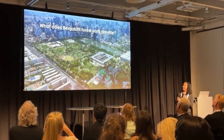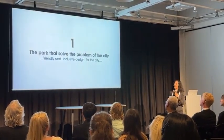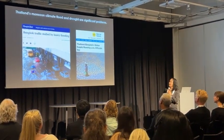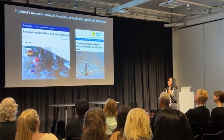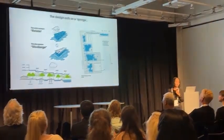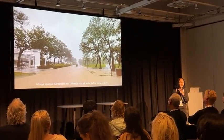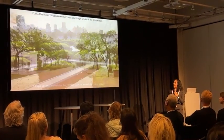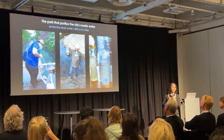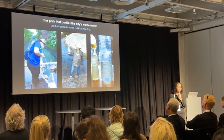The first thing the park provides is solving problems of the city. Bangkok and Thailand have a climate with floods and droughts during monsoon season all the time. So the design creates a bog area to contain more than 128,000 cubic meters of water, both in the rainy and dry seasons. The park also purifies wastewater from the city, producing clean water that is cycled back to take care of the park.